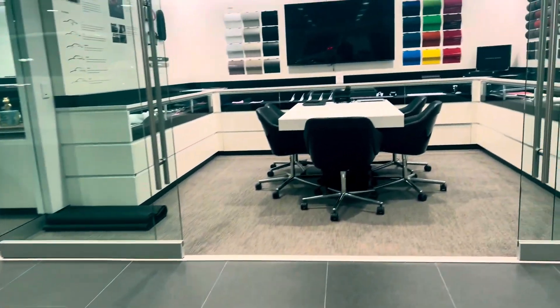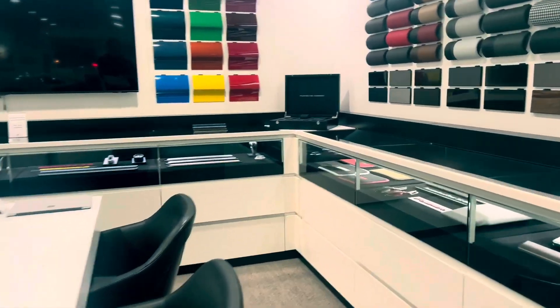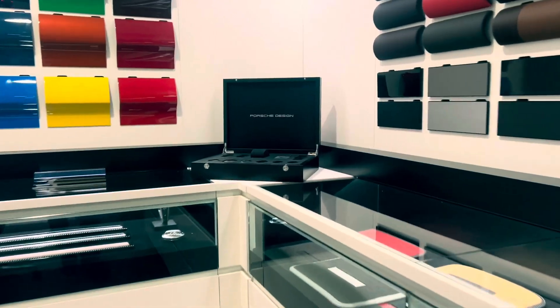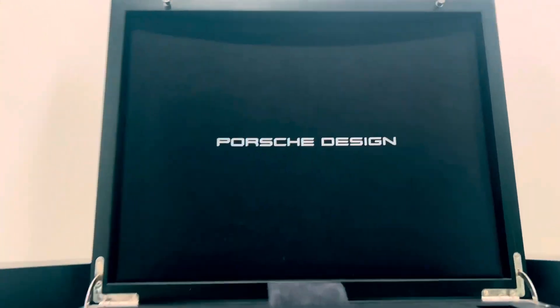Once you've finished designing your timepiece, our master watchmakers in Switzerland will be meticulously assembling it by hand, infusing it with the same passion that goes into every Porsche vehicle made.